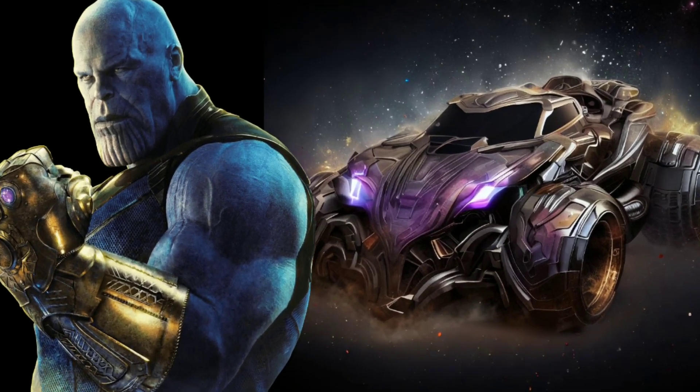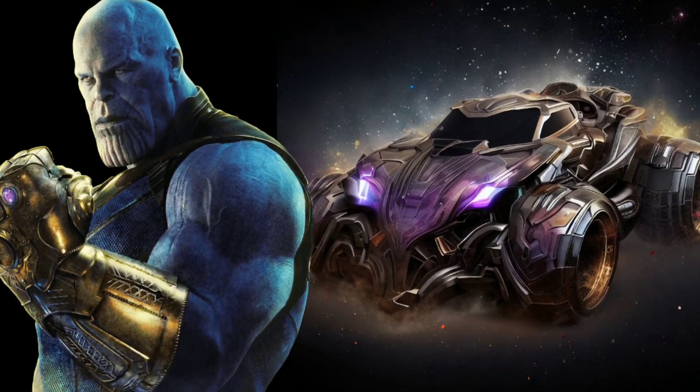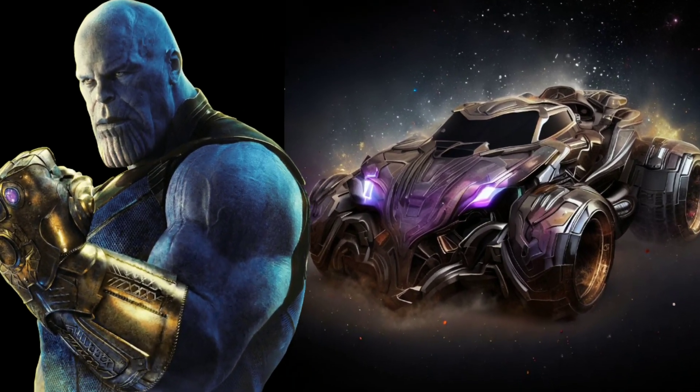Behold the cosmic might of the Thanos themed car. With its imposing, dark aesthetic and infinity gauntlet-inspired wheels, it's a vehicle fit for a galactic conqueror.